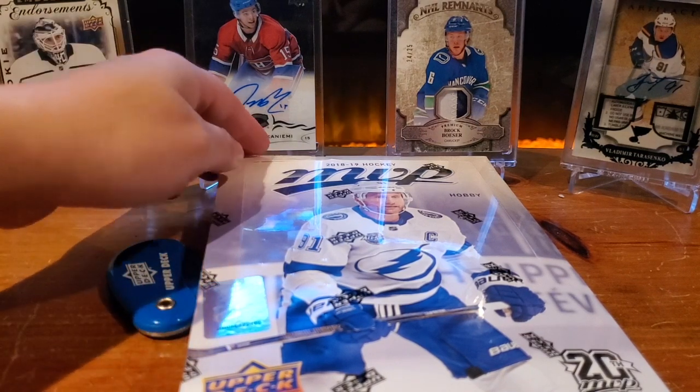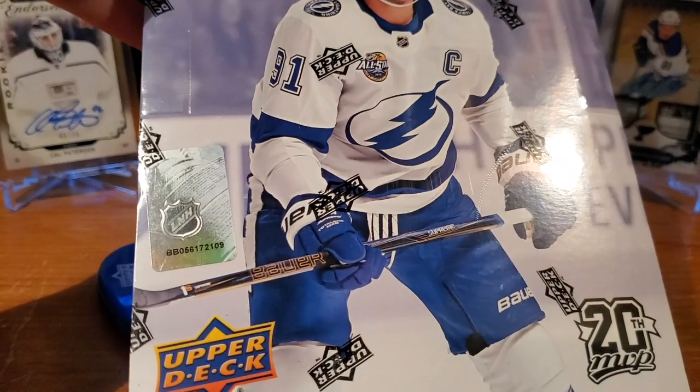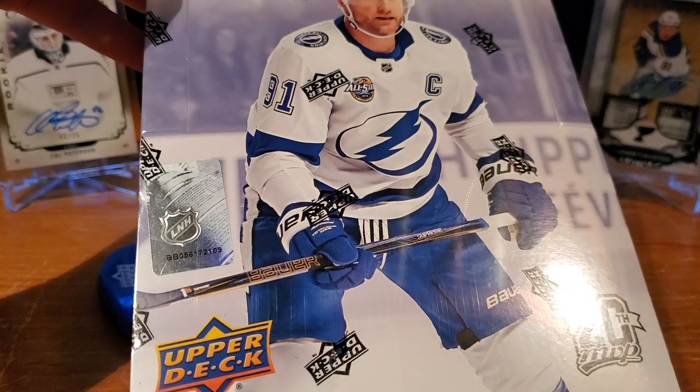Today on Top Corner Breaks, we're going for a 2018-19 MVP Hobby Box. Let's get busting!